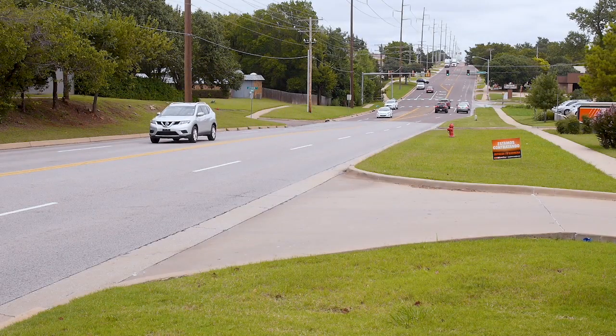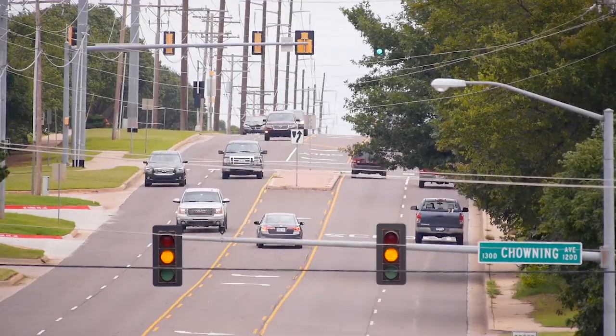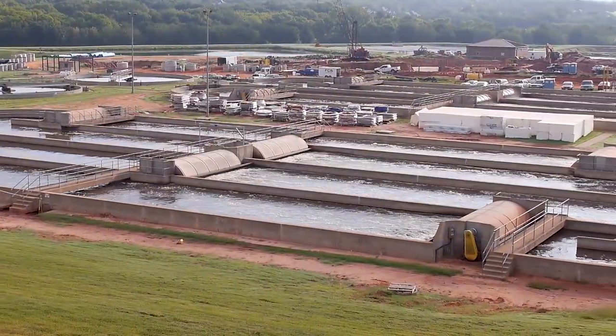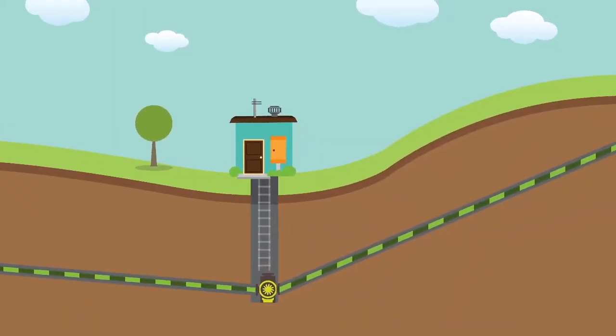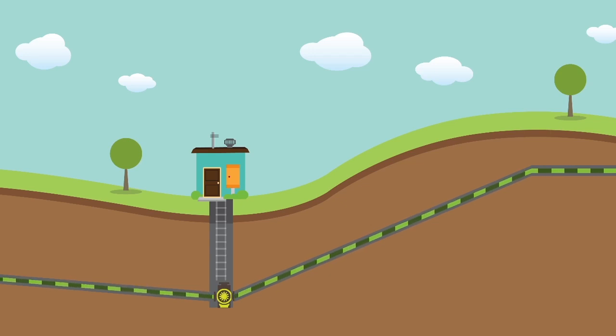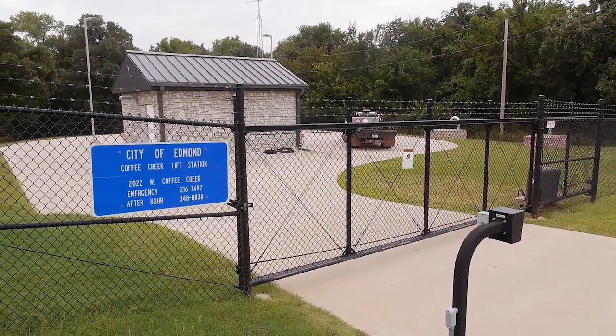Edmond has a diverse topography with hills and valleys. Therefore, it's not always feasible to rely on gravity to drain wastewater to the city's water resource recovery facility. Lift stations are necessary to pump wastewater to a higher elevation and direct it to the treatment plant. Lift stations are expensive to build, operate, and maintain.